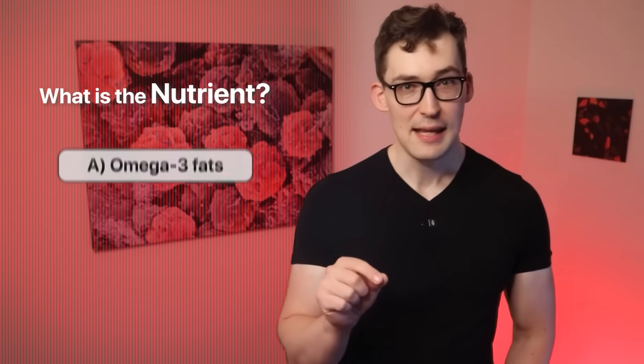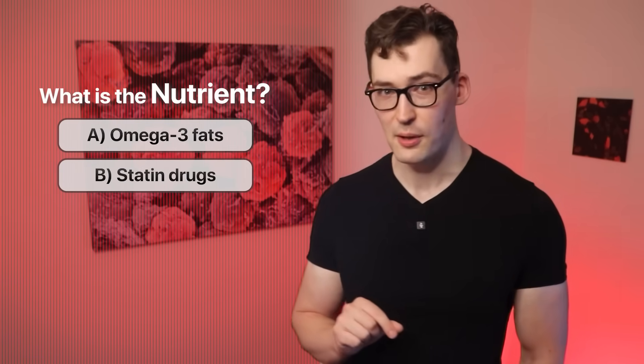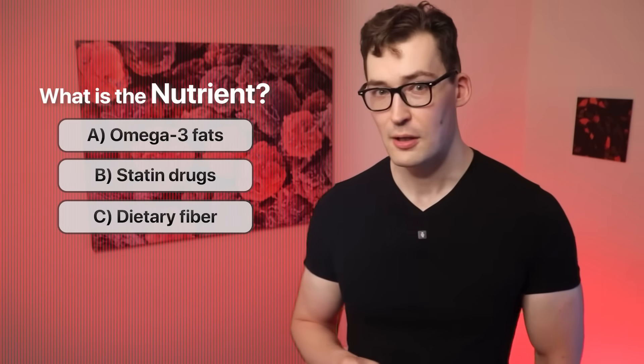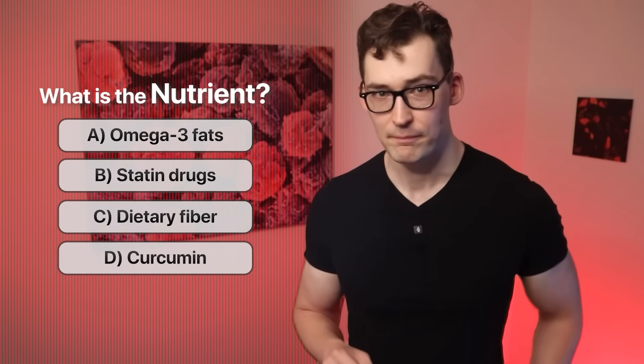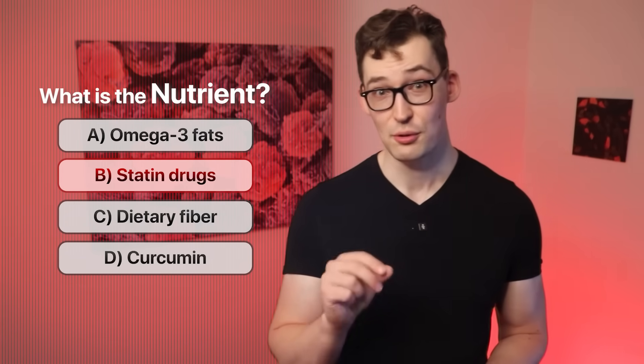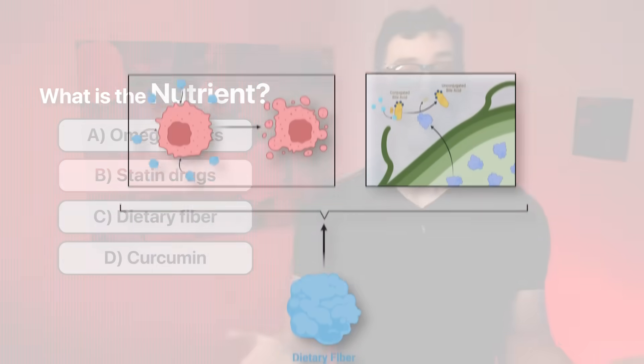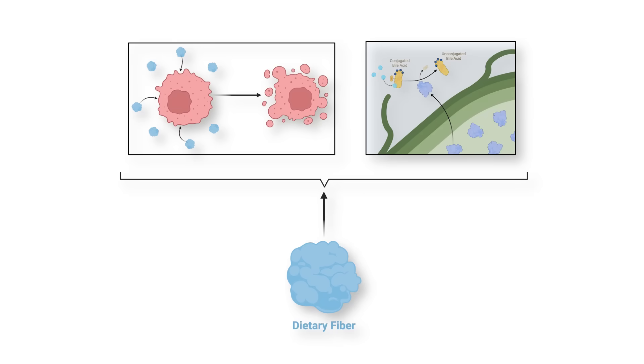What do you think the nutrient is? Multiple choice: A, omega-3 fats; B, statin drugs; C, dietary fiber; or D, curcumin. If you choose B, I'd like to know what you consider a nutritious meal. They all have merit, but only one fulfills all three clues — and that's dietary fiber, of course.